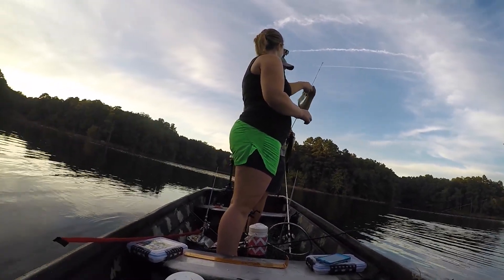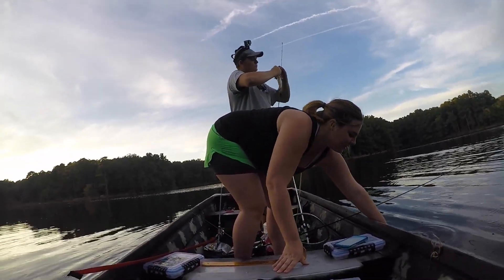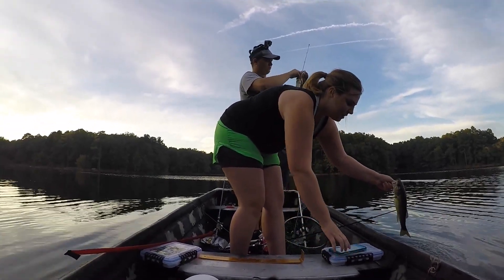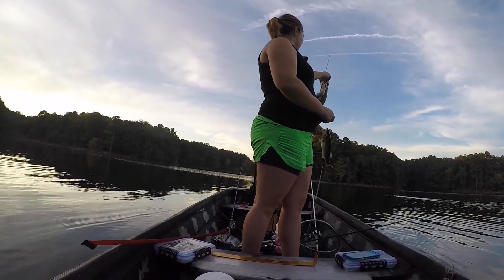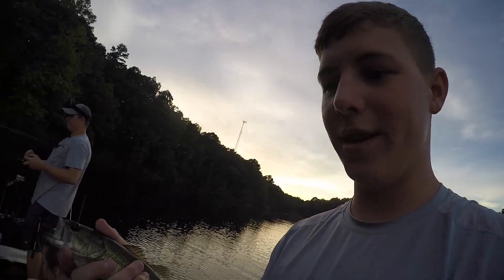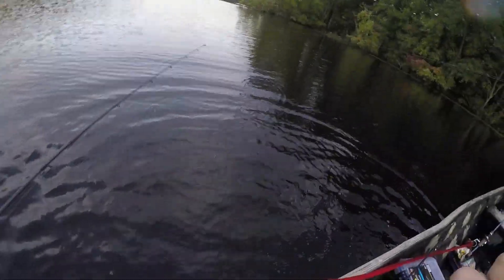I'm throwing a deep crank. She was throwing a Cinco right here on this little flat, and he was throwing a Squarebill on this little flat. I don't really think they're out deep, so I'm going to tie on a bluegill Squarebill and get to work. My battery's about to die, that's why I'm not recording all this. But I just got another little guy — first cast on this bluegill color Squarebill.